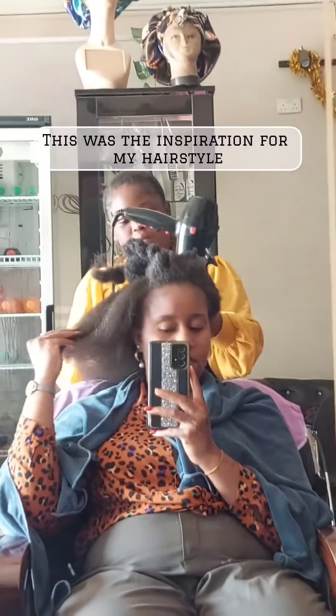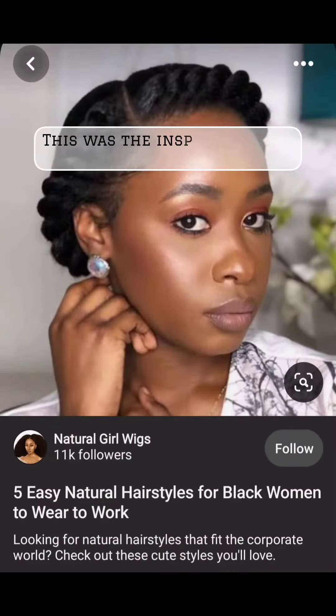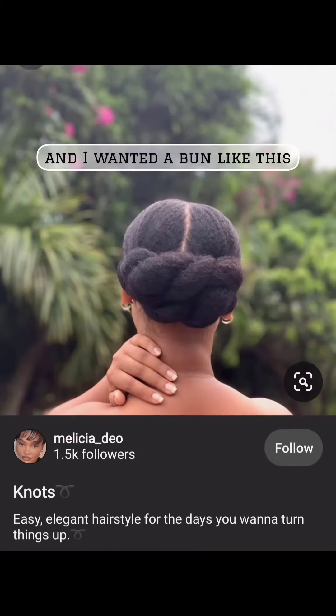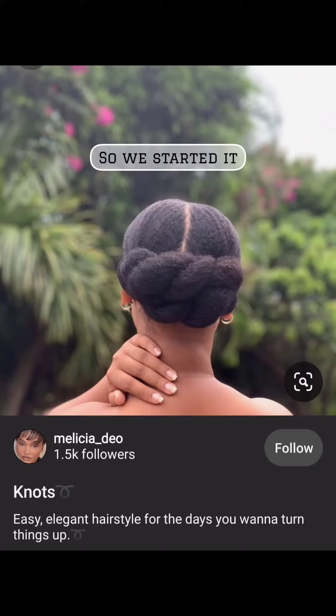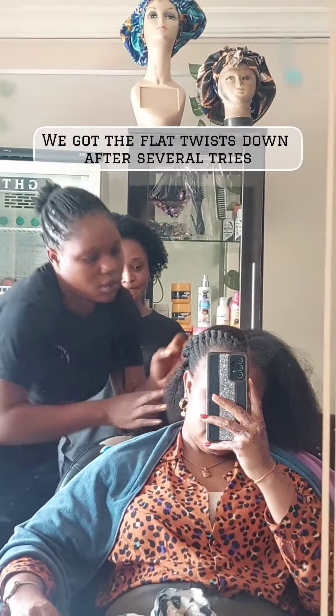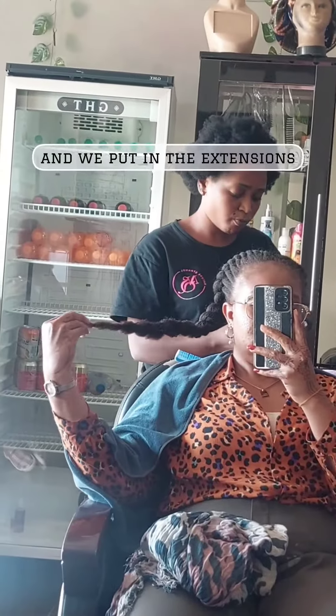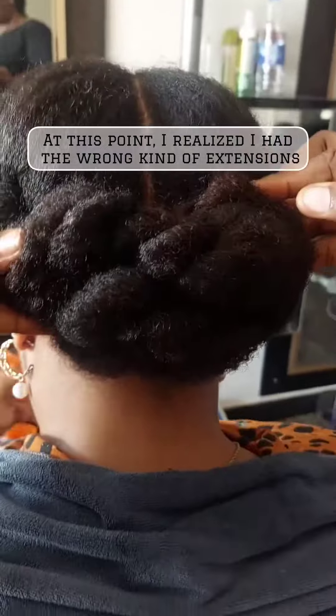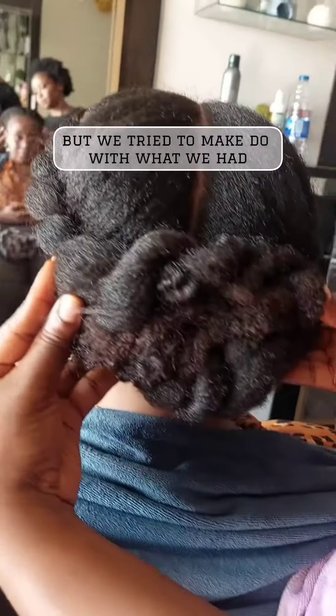This was the inspiration for my hairstyle. I wanted flat twists with a center part, like this. So we started it. We got the flat twists down after several tries and we put in the extensions. At this point I realized I had the wrong kind of extensions, but we tried to make do with what we had.